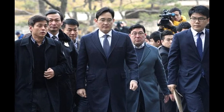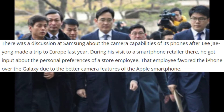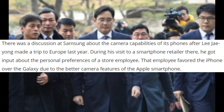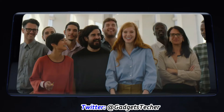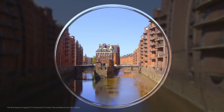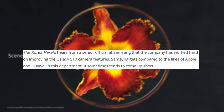The vice chairman of Samsung, Lee Jae-yong, recently went to Europe and at a retail store, he asked an employee about the picture quality of iPhone versus Samsung phones. The employee said he preferred iPhone pictures over Samsung. The chairman took this opinion seriously and talked about it at Samsung. The quality of pictures on Samsung phones are very sharp and colors are more vivid — some people like it and some don't, as it's based on personal preference. According to a Samsung senior official, Samsung has worked really hard on improving the Galaxy S10 camera features.